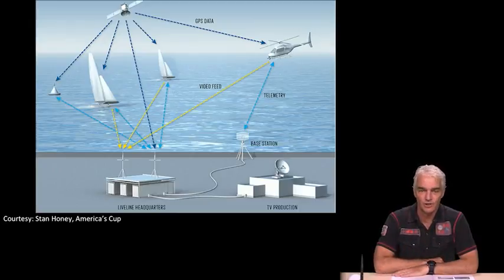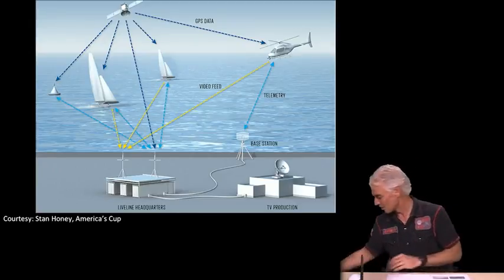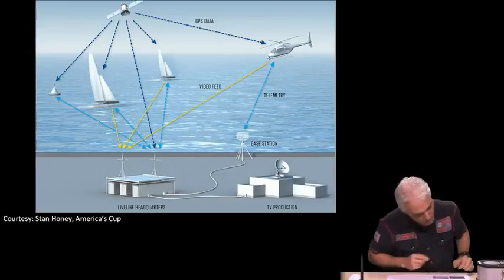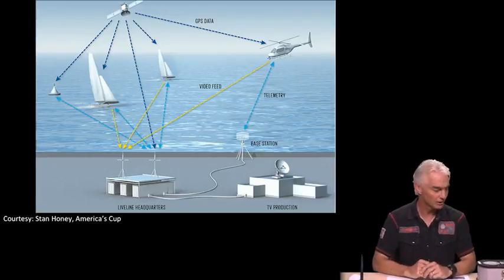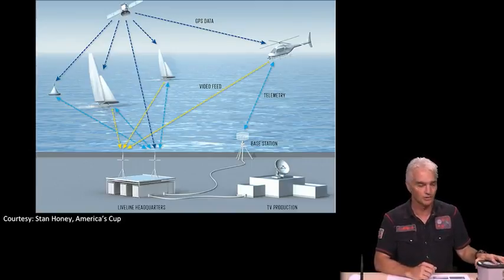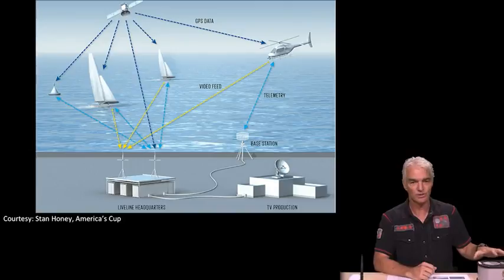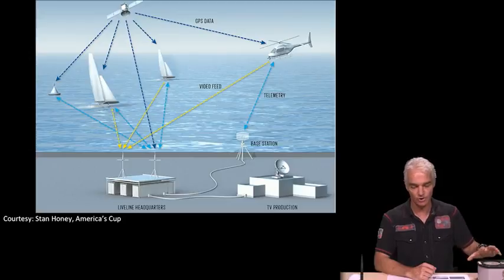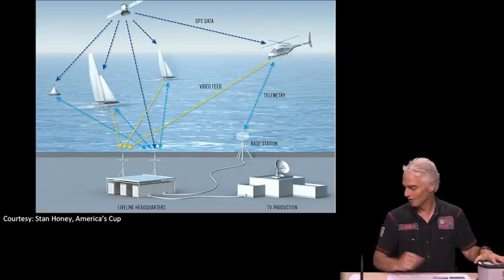Differential GPS with centimeter accuracy is combined with an inertial measurement unit. One of those inertial measurement units costs about forty thousand dollars — inside are ring laser gyros and accelerometers. This is known as a tactical grade inertial measurement unit, usually found on fighter aircraft, and it's what is inside those NASCAR cars and America's Cup boats alongside GPS.